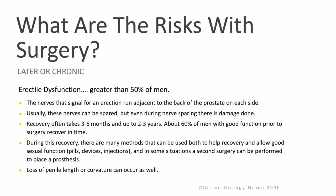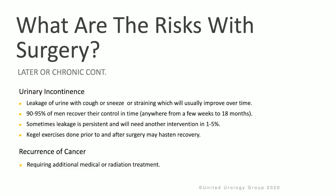Patients may also note a loss of penile length or curvature following prostate surgery. Urinary incontinence can occur, involving leakage of urine with coughing, sneezing, or straining, but this usually improves over time. 90% to 95% of men recover urinary control, anywhere from a few weeks to 18 months, though sometimes persistent leakage will require further intervention. Kegel exercises done prior to and after surgery may help with recovery. There is also the risk of cancer recurrence requiring additional medical or radiation treatment.